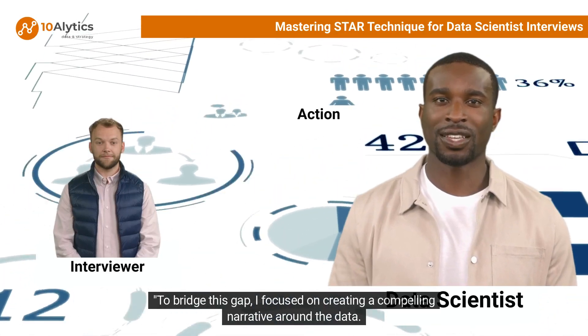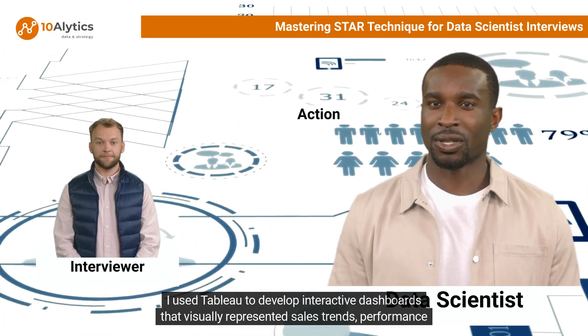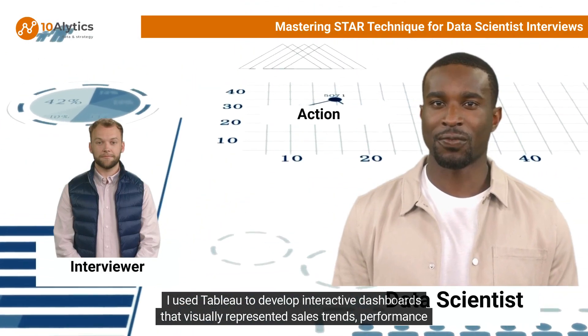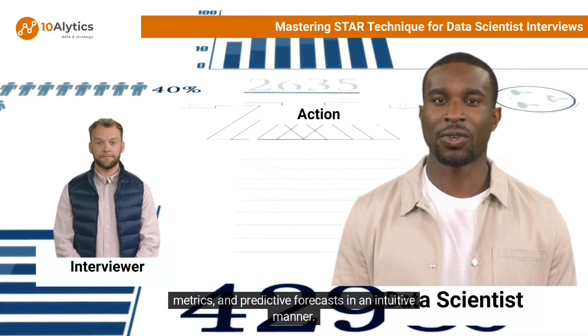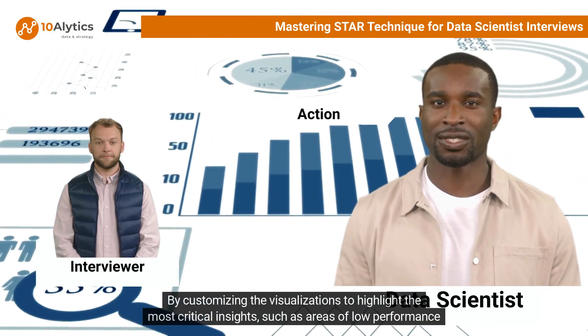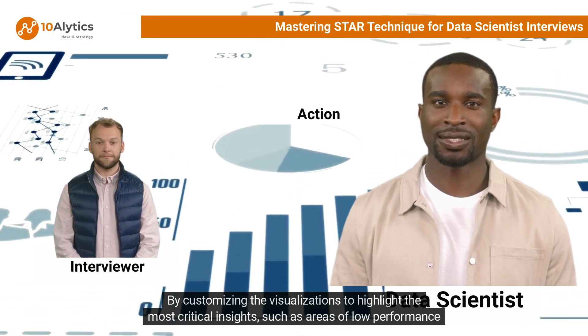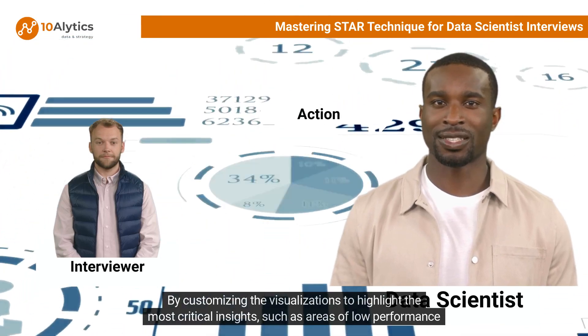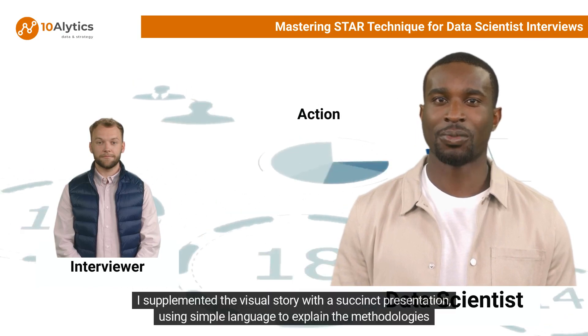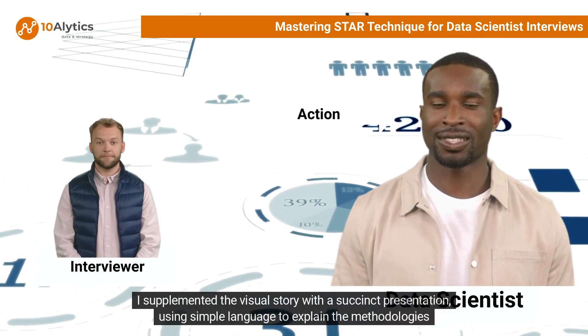To bridge this gap, I focused on creating a compelling narrative around the data. I used Tableau to develop interactive dashboards that visually represented sales trends, performance metrics, and predictive forecasts in an intuitive manner. By customizing the visualizations to highlight the most critical insights — such as areas of low performance and high opportunity — I made the data more relatable.